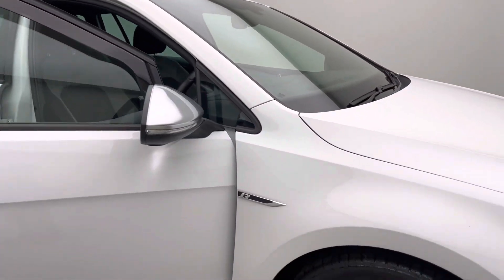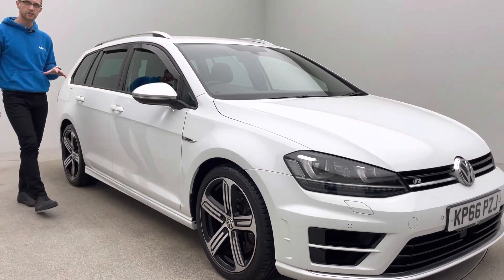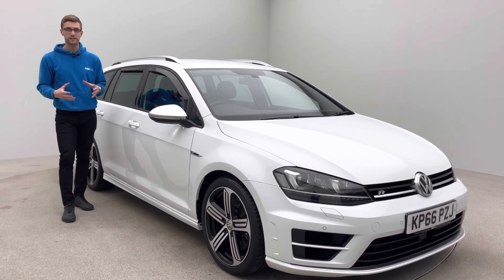There's a flat-bottom steering wheel as well, which just adds to the sporty look while also making this an extremely practical car. All our cars here at Car 360 come with a full seven-day money-back guarantee, so if for any reason this car isn't right for you in the first seven days, you can simply return it to our collection centre for a full refund.